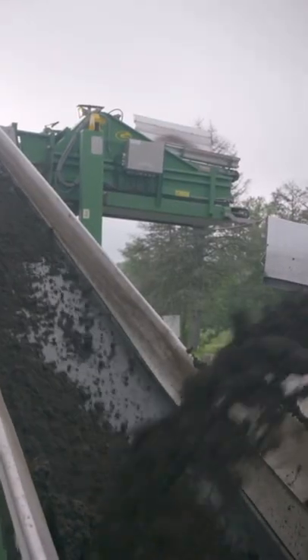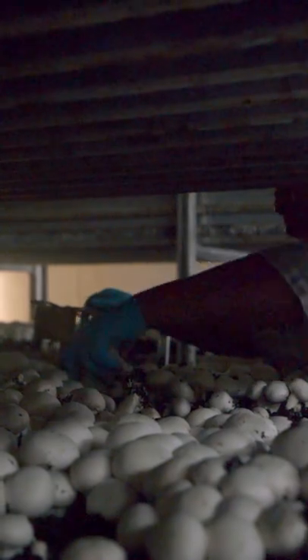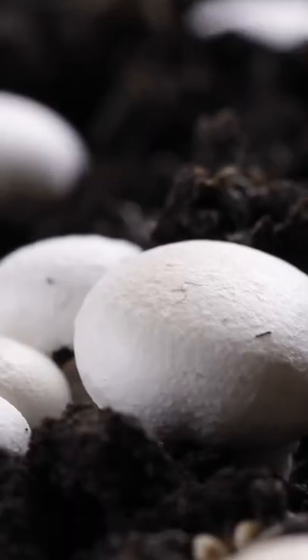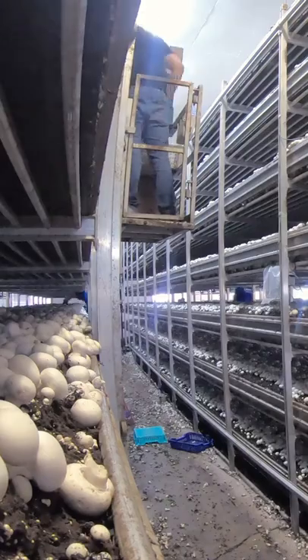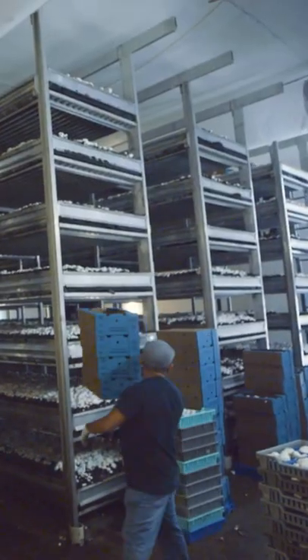Then comes a layer called casing, with peat moss, limestone, and water. After 16 days, we're ready to harvest. Mushrooms double in size every 24 hours, so pickers have to move quickly, each armed with a knife, a cart, and tons of boxes.